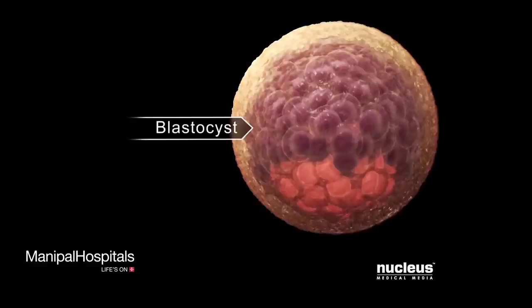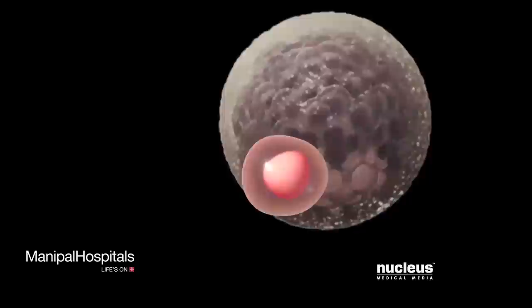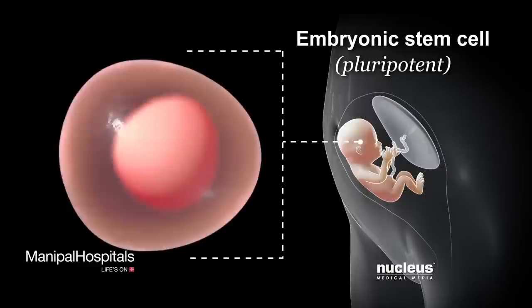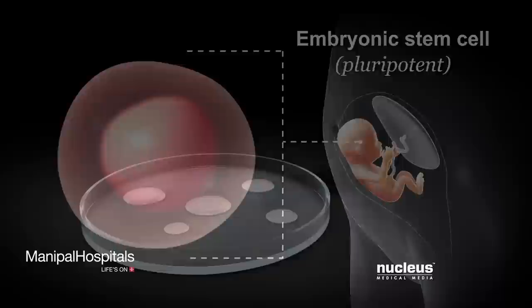After a zygote has divided a few times, it becomes an early stage embryo called a blastocyst. Embryonic stem cells come from the cells inside the blastocyst. Embryonic stem cells are pluripotent, which means they can form any cell in the body, but not the cells in the umbilical cord or placenta.